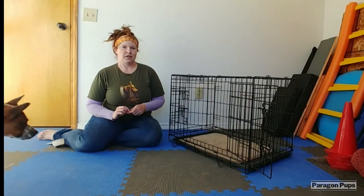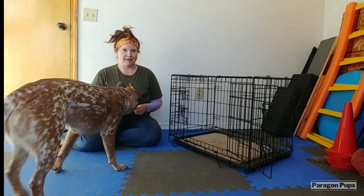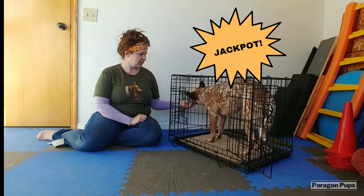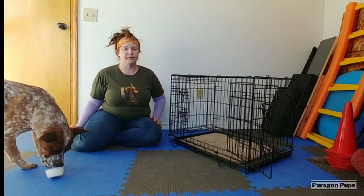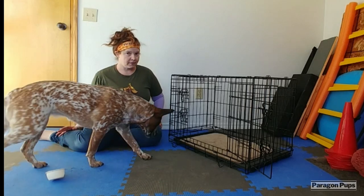Once your dog starts getting in the crate on their own, start naming that behavior — 'Wormhole.' And you can give your dog Kongs and treats, and you can feed them their meals in the crate.